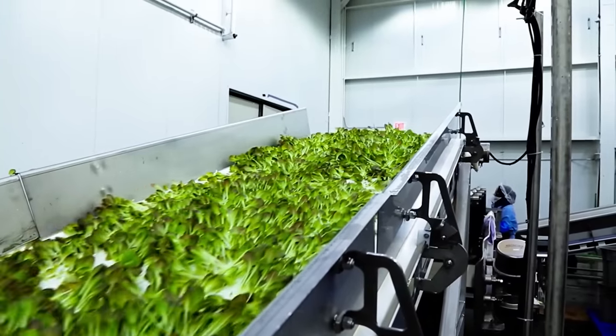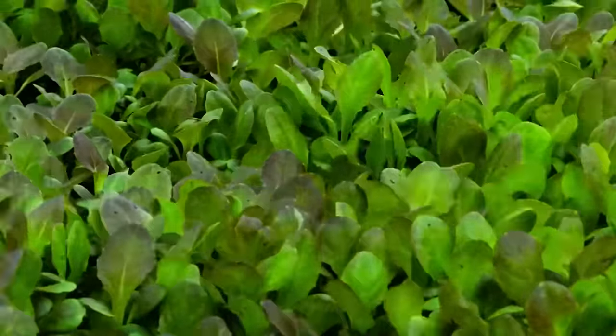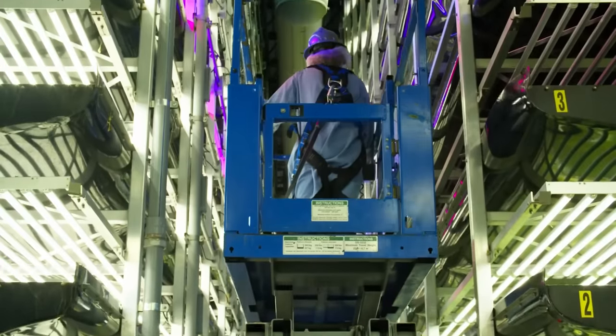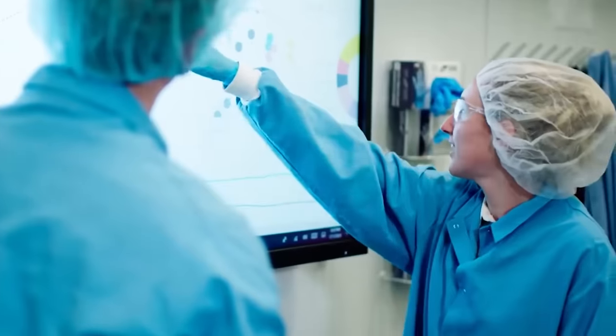According to the designers, the system is based on aeroponic technology which they personally developed to supply water to the roots. The roots are sprayed with a special mist, so they require 40 percent less water than hydroponics. It's also possible to monitor a variety of parameters at any time and promptly respond to the whims of the future crop.